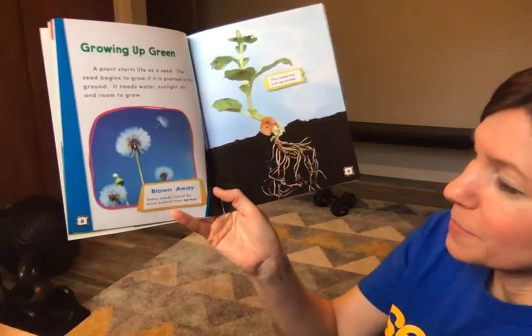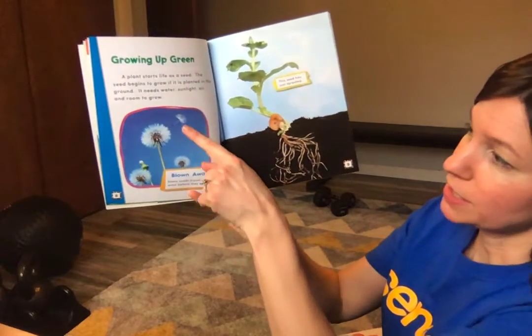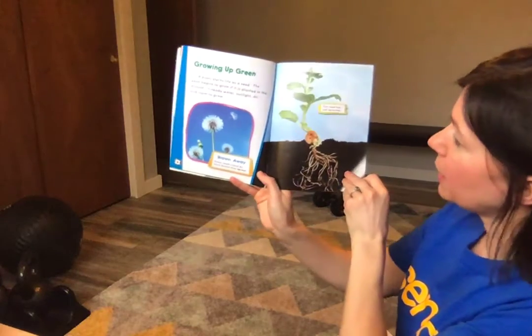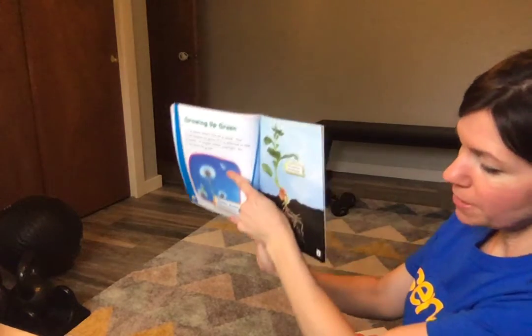And rain. Some seeds travel by wind before they sprout. There's a dandelion seed — that's right. The water can be rain. Where's the dandelion seed? Right there.